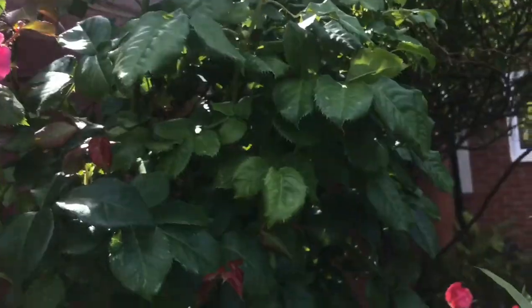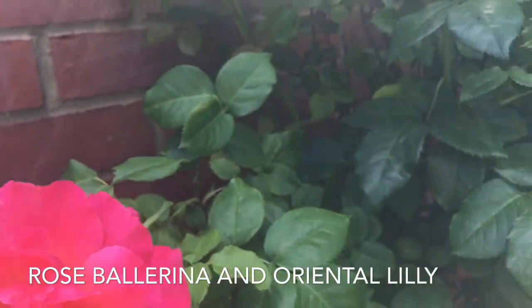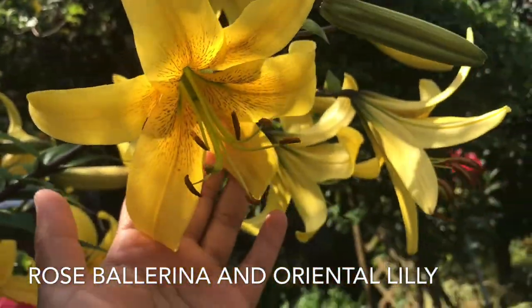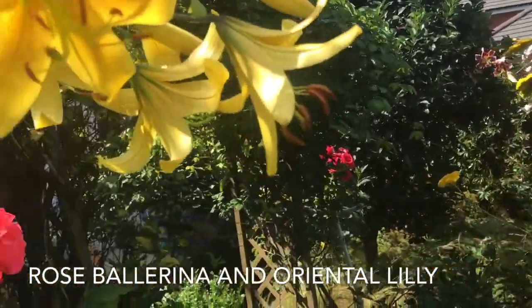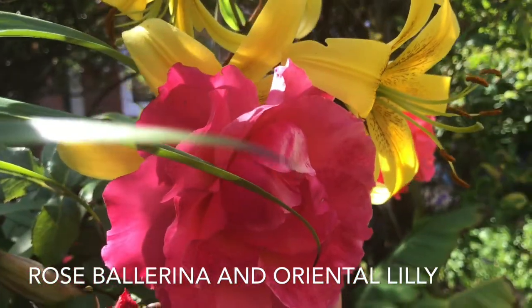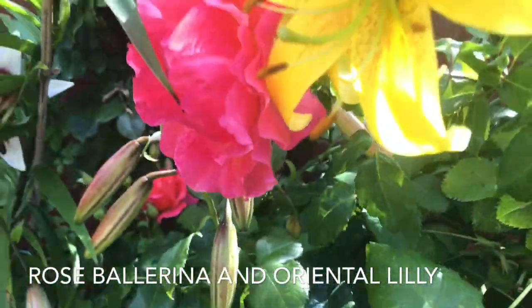The ballerina rose is giving its second flush of flowers — they're equally beautiful and fragrant. These are the yellow oriental lilies; they grow very tall, almost six feet and higher, so they need strong staking as well. The beautiful combination of pink and yellow — I never thought they would look this beautiful.